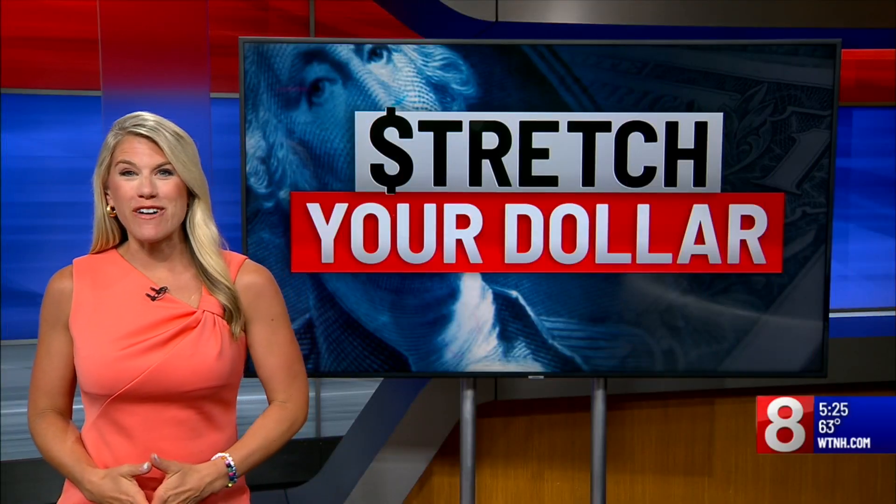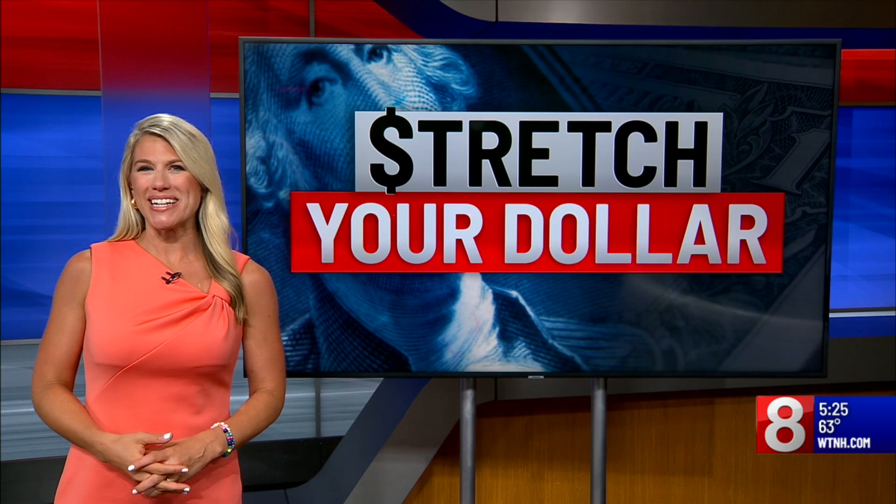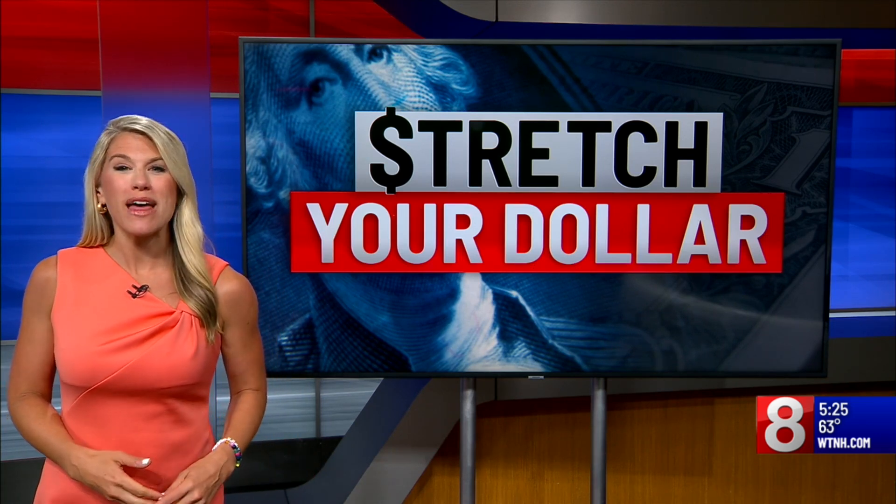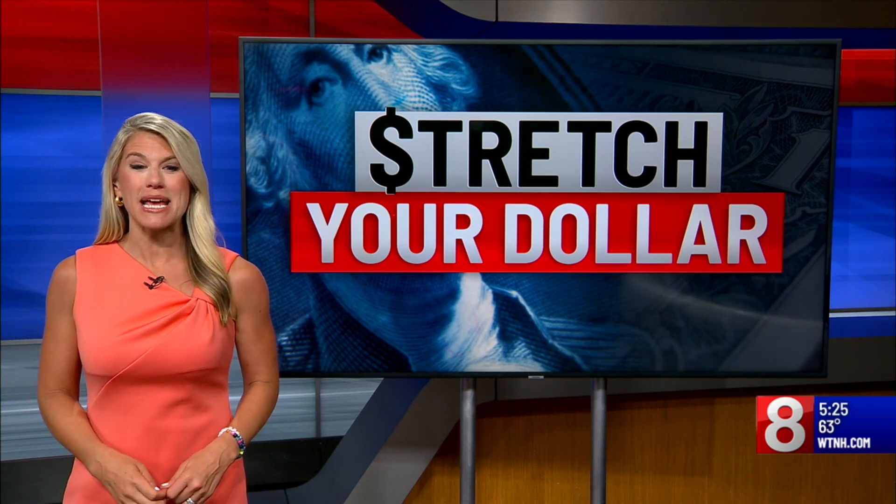Good morning, everyone. It's 5:25. We want to take a deep dive on so-called dupes — products that look like the more expensive ones. We are stretching your dollar this morning with how they stack up against the name brands.